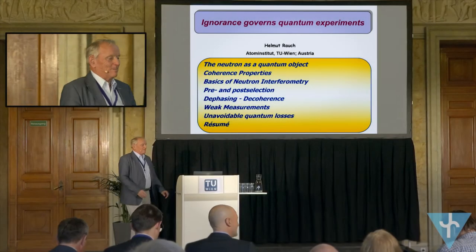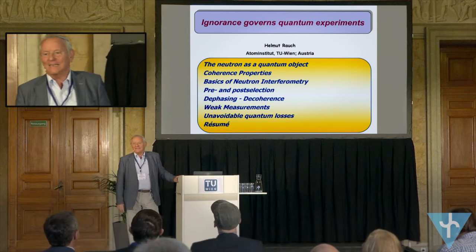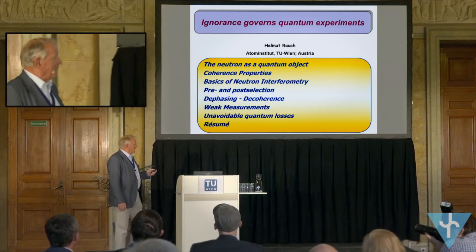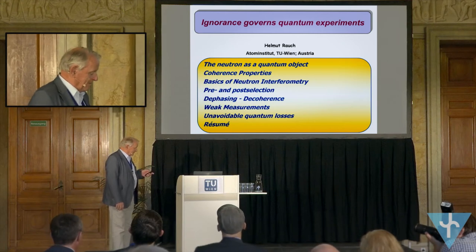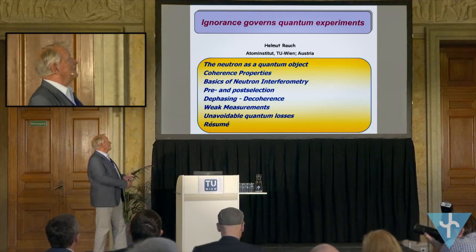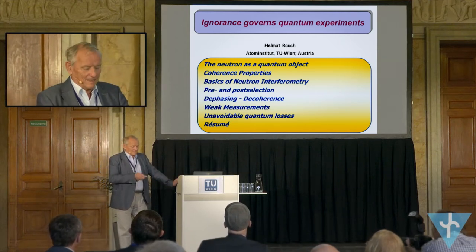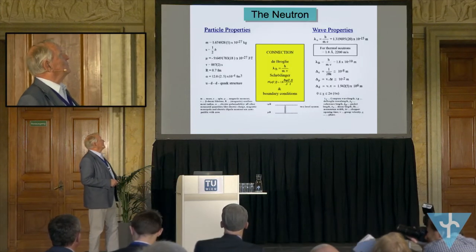Today I'm happy to speak to you as an experimentalist. As an experimentalist, one feels some problems when you really try to analyze the data and what that means. So you can expect what is awaiting you.